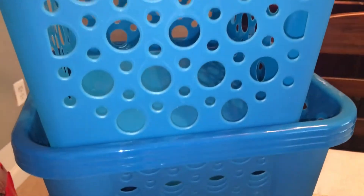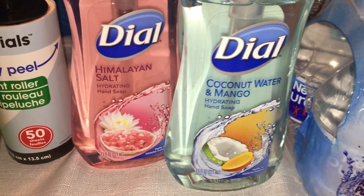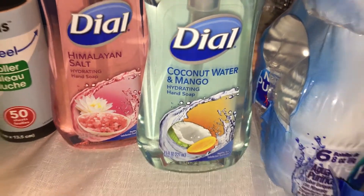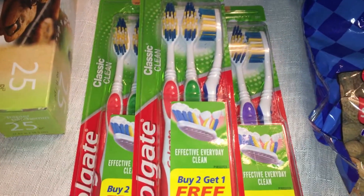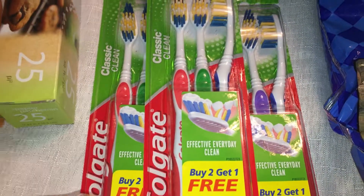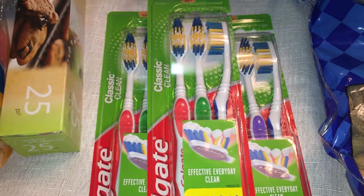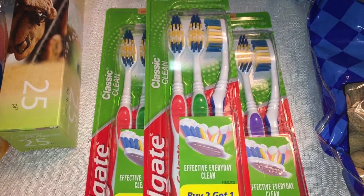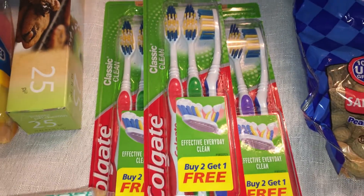I picked up some more hand soap — the Himalayan salt and the coconut water and mango scents. I also picked up some toothbrushes. Whenever I see the three-packs I always grab them. We're running low and I like to keep a stock so whenever anyone needs one we have it. Three Colgate toothbrushes for a dollar — you can't beat it.